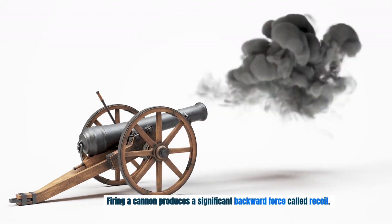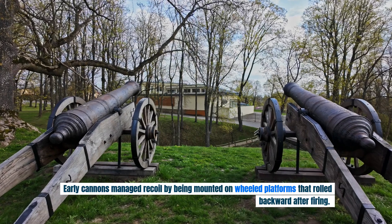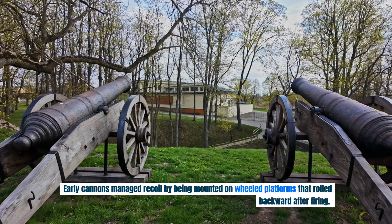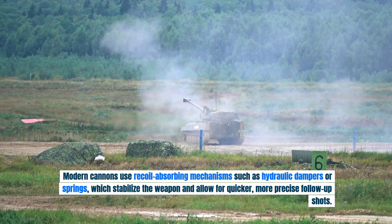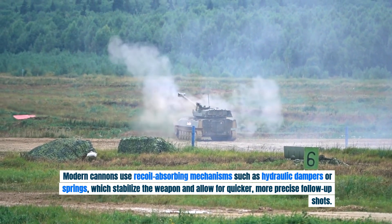Firing a cannon produces a significant backward force called recoil. Early cannons managed recoil by being mounted on wheeled platforms that rolled backward after firing. Modern cannons use recoil-absorbing mechanisms such as hydraulic dampers or springs, which stabilize the weapon and allow for quicker, more precise follow-up shots.